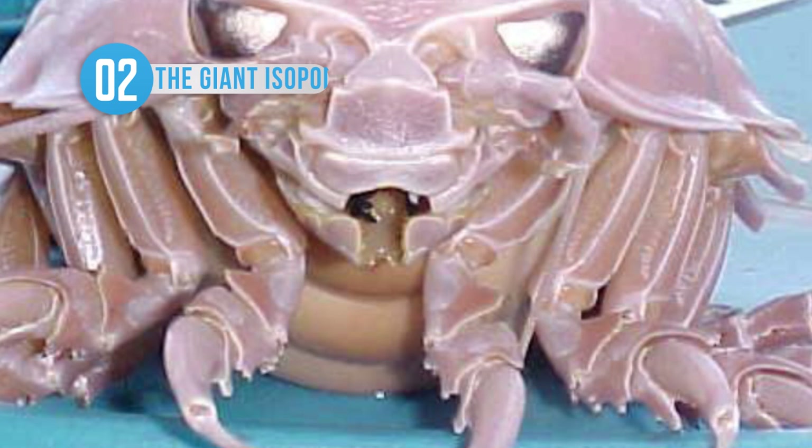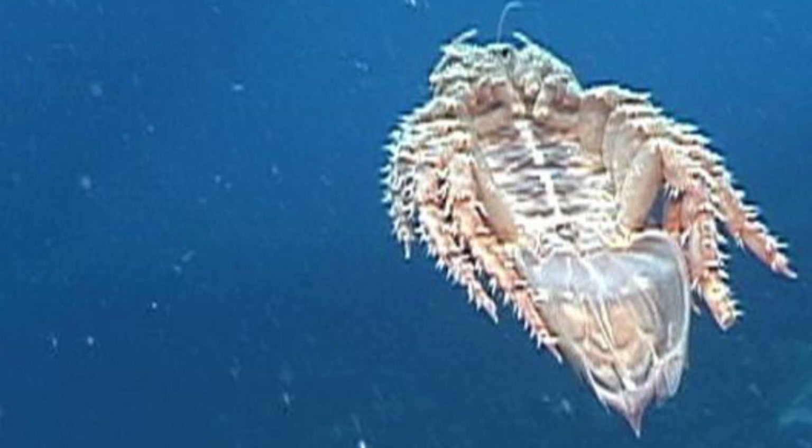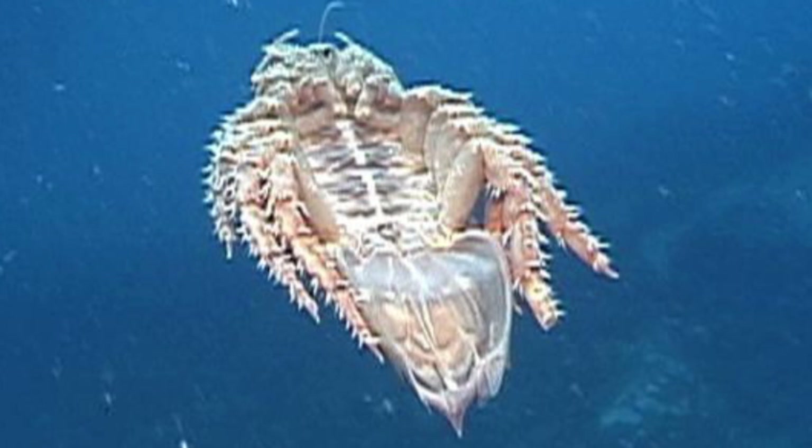Don't be afraid — this giant isopod lives more than 170 meters down in the cold waters of the Atlantic, so you're very unlikely to ever run into one. These huge creatures experience deep-sea gigantism and can grow to be as much as one meter long. The species are noted for their resemblance to the common woodlouse or pillbug, to which they are related. The few specimens caught in the Americas and Japan are often seen in public aquariums.